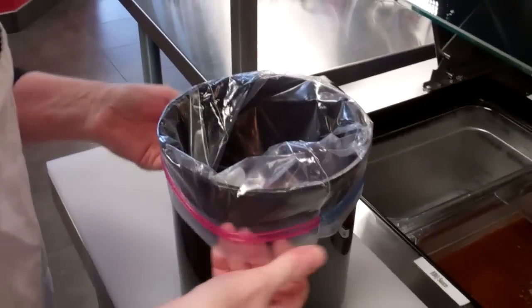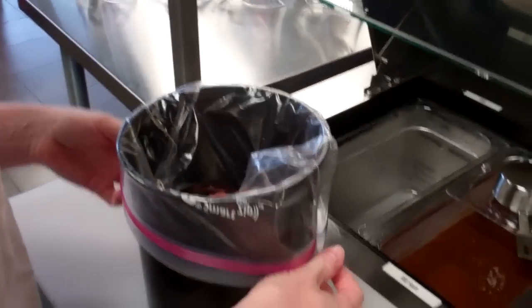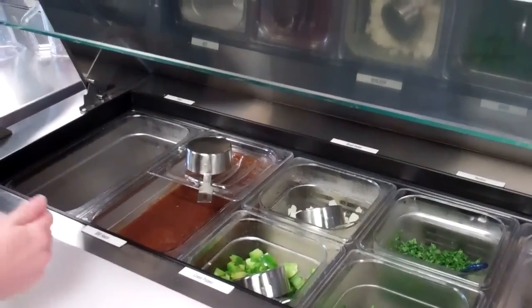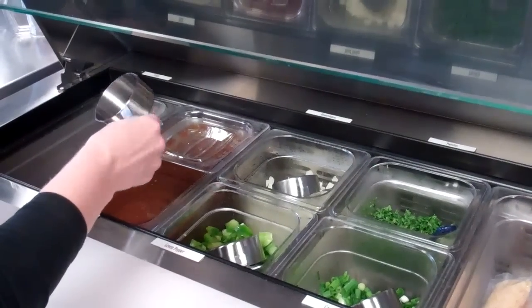So guys, here's basically how Supperworks works. You go to the website at Supperworks.ca or you contact your local Supperworks. You choose from the menu the items that you want and you get to prepare it here without actually cooking it. The cooking part you can do at home at your convenience.